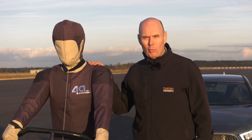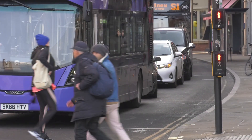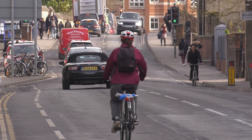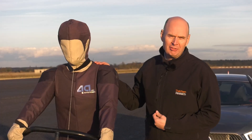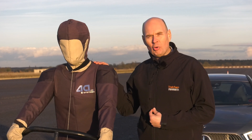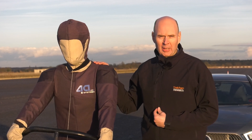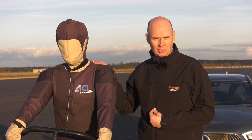AEB is fitted to almost all brands of vehicle. It works for traffic, it works for pedestrians, and it works for cyclists. In fact, AEB is already reducing crashes by about 38%. So when you're in the market for a new car, make sure it's fitted with Autonomous Emergency Braking — it'll save lives.